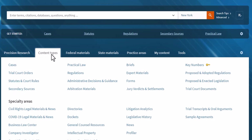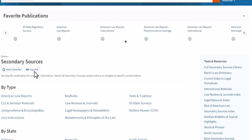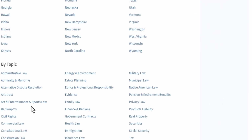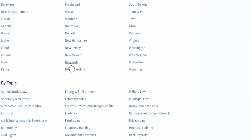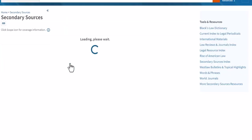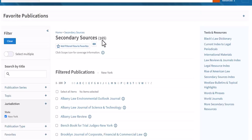The first way, now that I have Content Types as my active tab, would be to simply click on Secondary Sources. Then I can drill in by jurisdiction, type, even topic. So if you're going to be researching adverse possession in New York, you could click on Secondary Sources, select New York, and get a list of all the different secondary sources that are available in New York — quite a few.